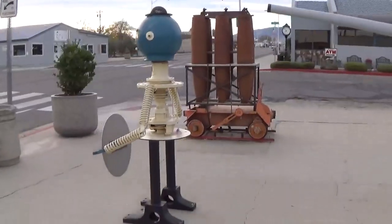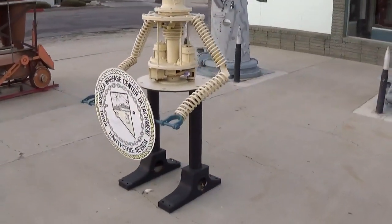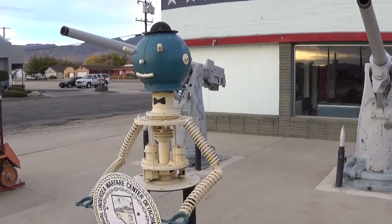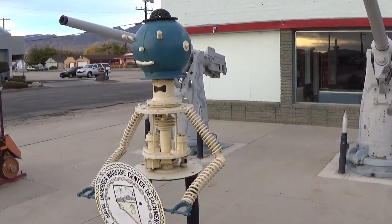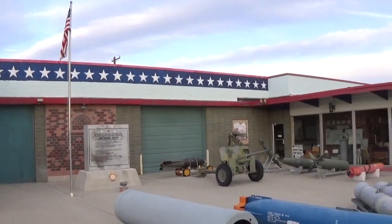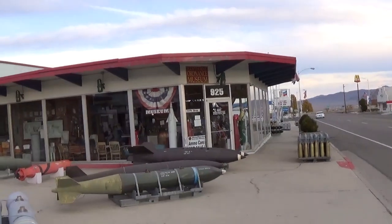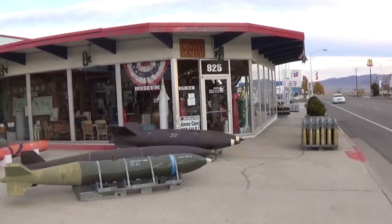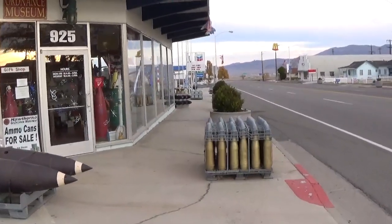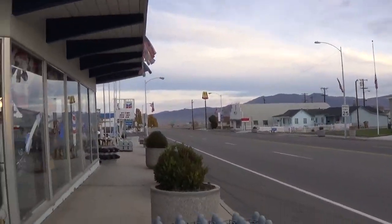Look at this guy here — he is cool. All right guys, that kind of wraps it up here. We're glad we stopped. Hawthorne Ordnance Museum — lots of interesting stuff in there. This is right out here on the sidewalk, you can see these cars going by, and it was just right up the street from our McDonald's coffee stop.